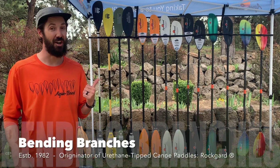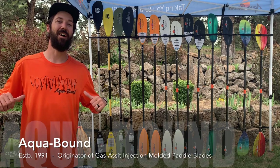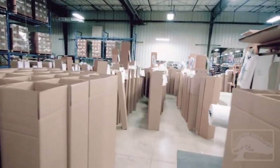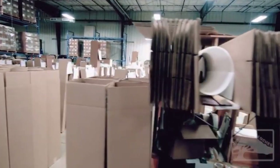Bending Branches is the authentic originator of wooden canoe paddles. Aquabound is the originator of injection molded kayak paddles. Today, Branches LLC is the world's largest manufacturer of quality canoe, kayak, and stand-up paddles.